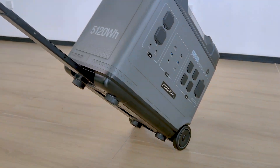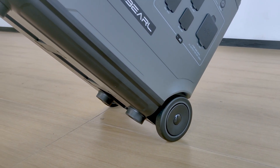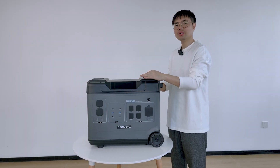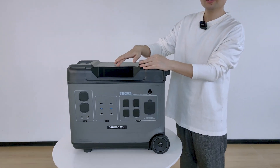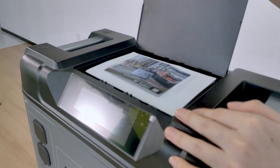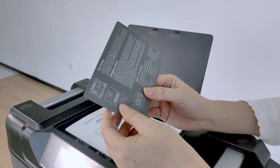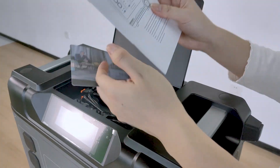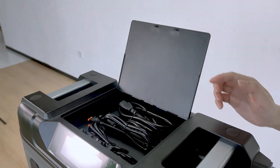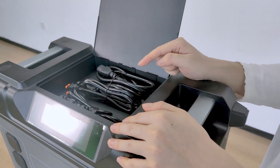Although this one is the lightest 5,000 watt hour power station in the world, it still weighs 53 kilograms. Another nice touch about the design is this compartment over here — just press to open it. In it you can find an info card, the user manual in different languages, and three cables for different charging options.